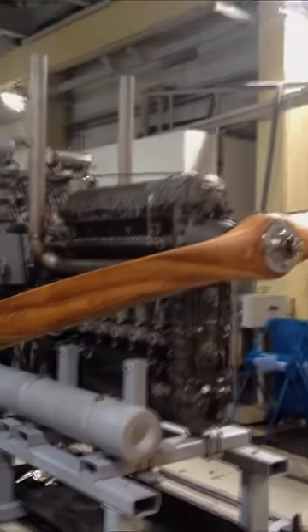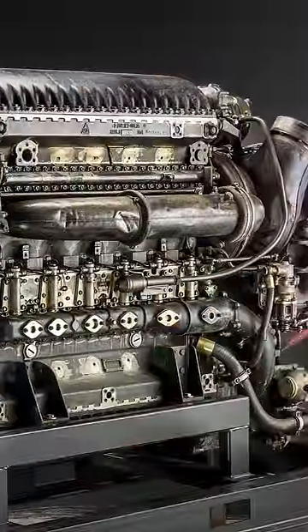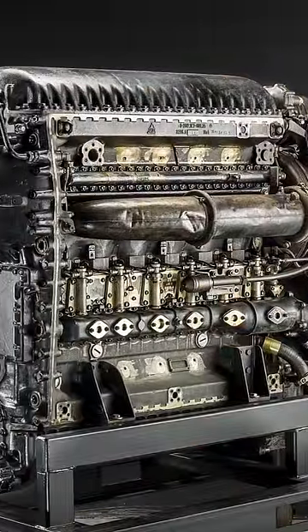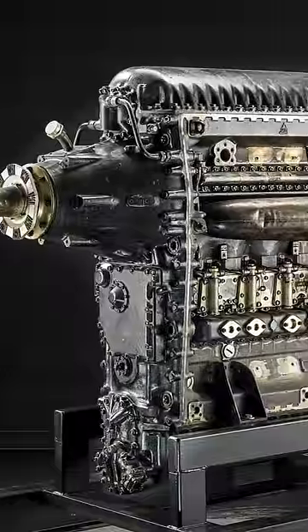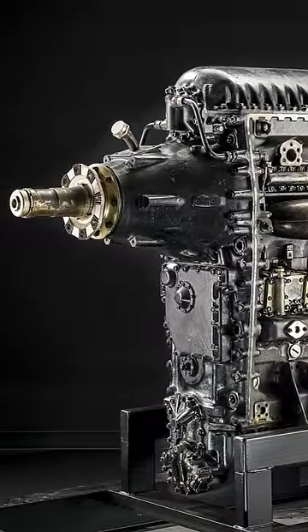There are many crazy opposed piston engine designs, including the Napier Deltic, but the UMO was very unique in the fact that it was one of the few successful aviation diesels utilized in reconnaissance aircraft. Emerging in the 1930s, over 900 of these engines were produced in three different variants.